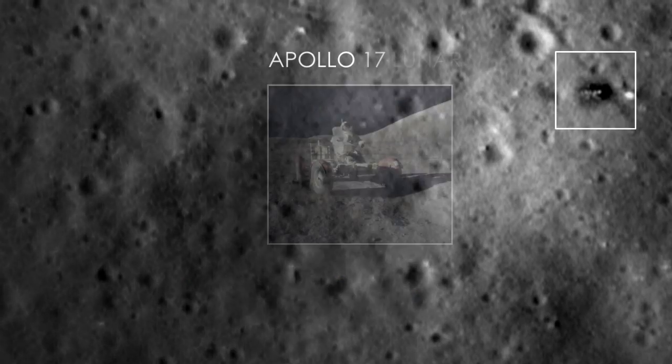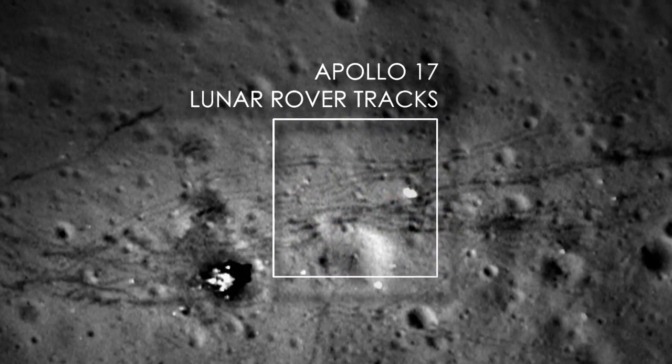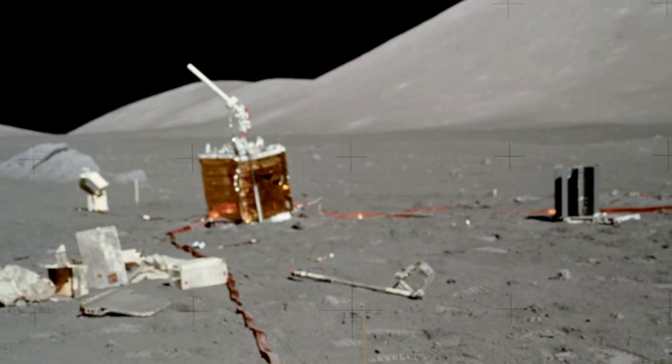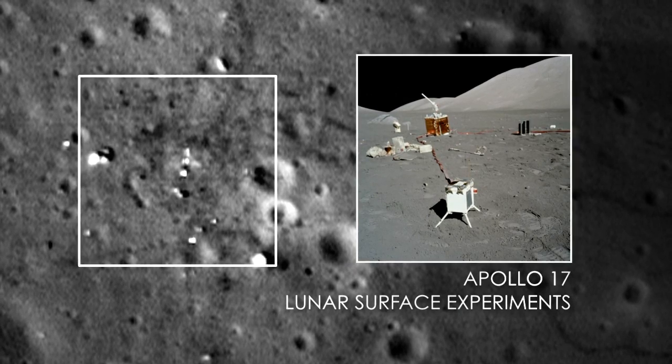For example, at the Apollo 17 landing site, we can see where the lunar rover is parked on the surface. We can see where it drove around the lunar module. You can see the areas where the astronauts kicked up the dust when they walked around. You can see some of the experiments that were left behind sitting on the surface 40 years ago, still sitting there on the lunar surface.